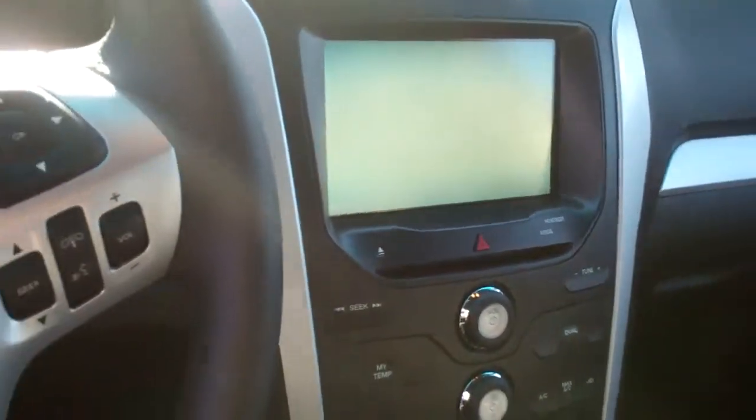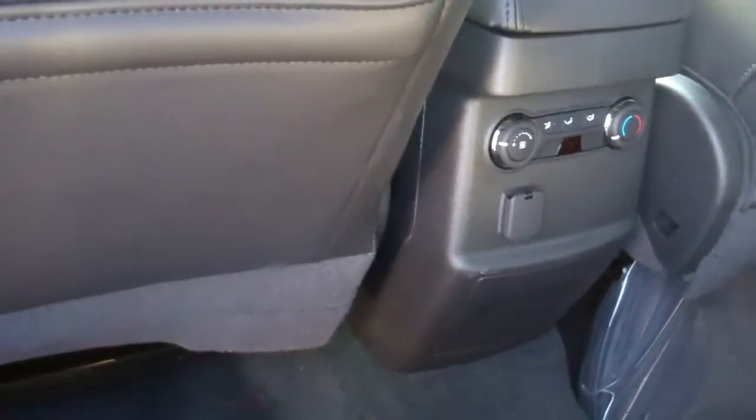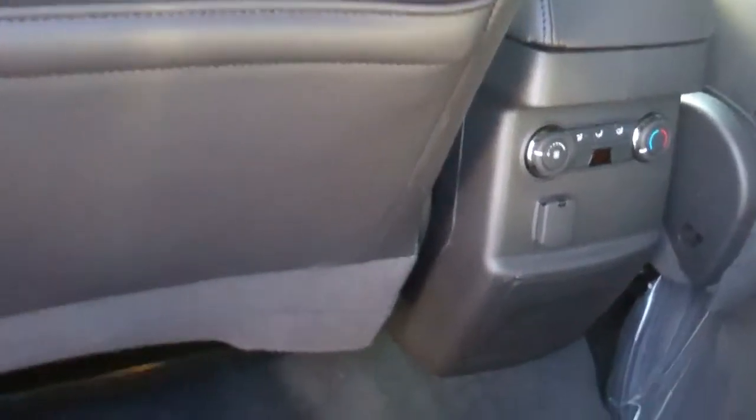It's got this 8-inch touchscreen. Some of them have navigation available, depending on what you want. In the back, you've got 7-passenger seating, and there are a couple other variations of that as well. All of them come standard with your rear climate control.